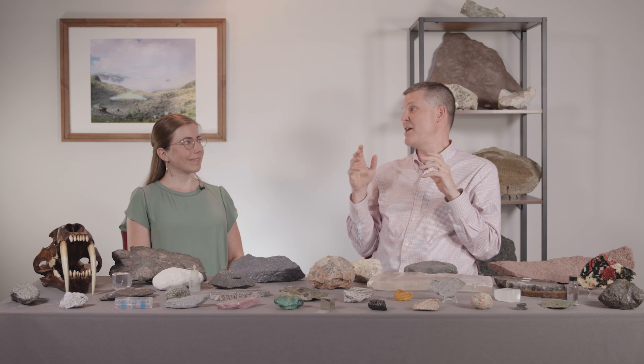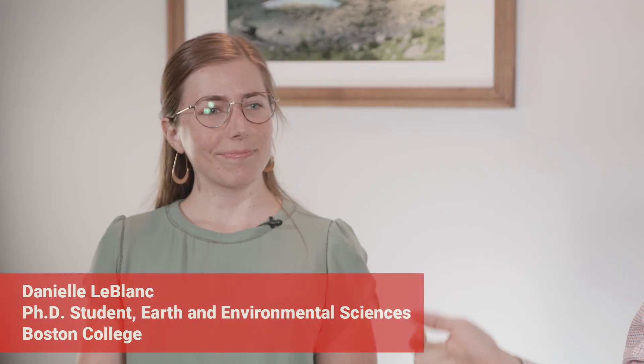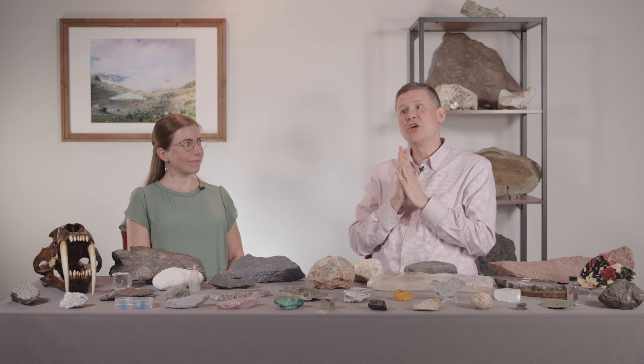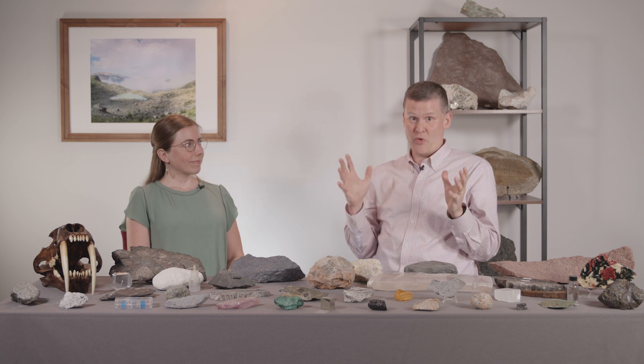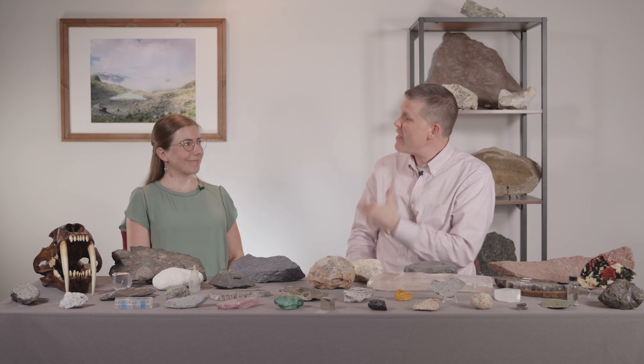Welcome everybody to Every Rock Has a Story. I am here today with Danielle LeBlanc, who is a PhD student at Boston College, which is the college that I'm at too. Danielle is going to tell us a story about a rock, or maybe a whole bunch of rocks. Thank you for being here. Welcome to Every Rock Has a Story. Tell us about yourself.